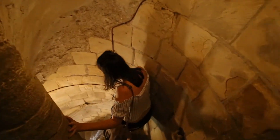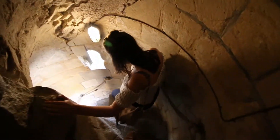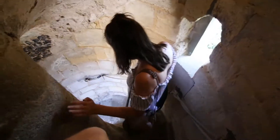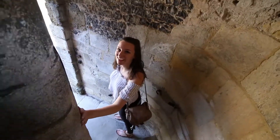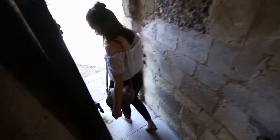Do you know why the stairs turn the other way around compared to normal stairs? Because if you were defending your keep, you can still have your sword in your right hand and fight the opponent off — this way you can move, but they get slammed into the wall. That's clever! That's the little history lesson of today, in the officer's room.